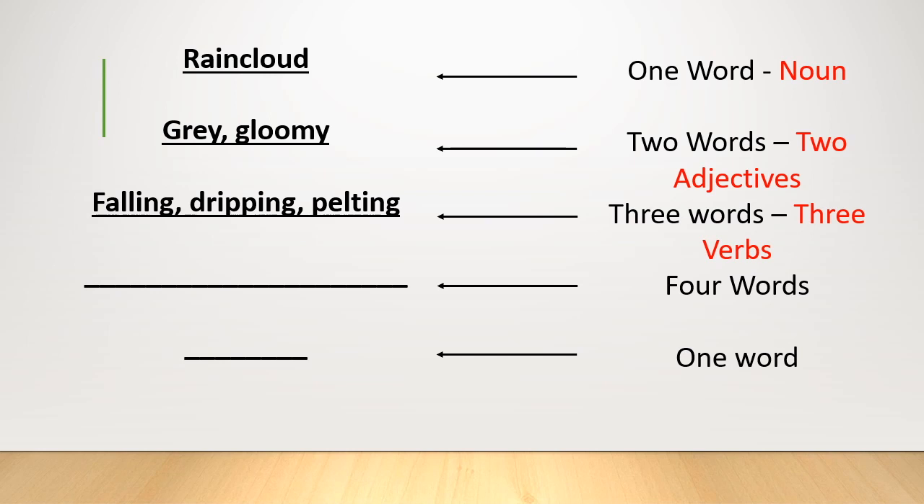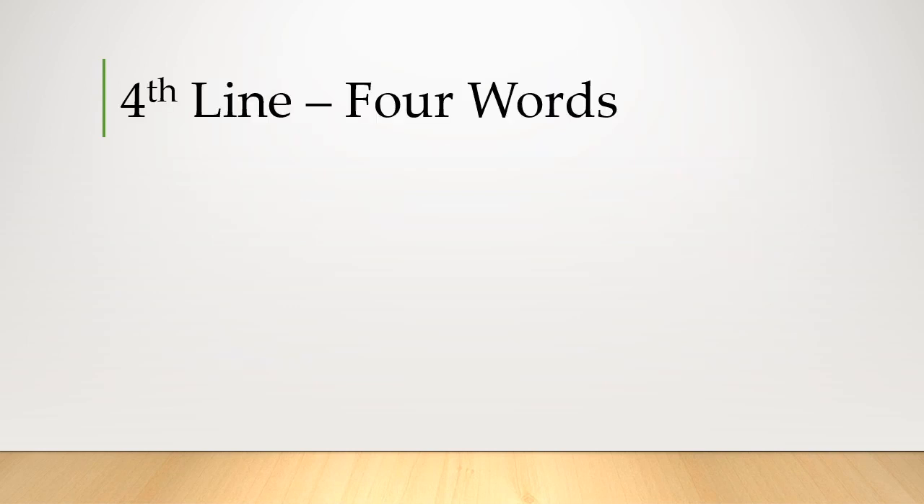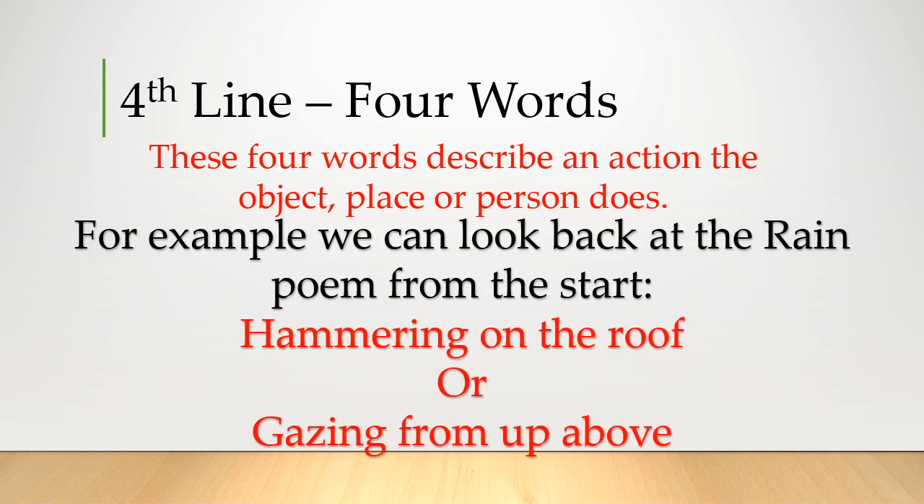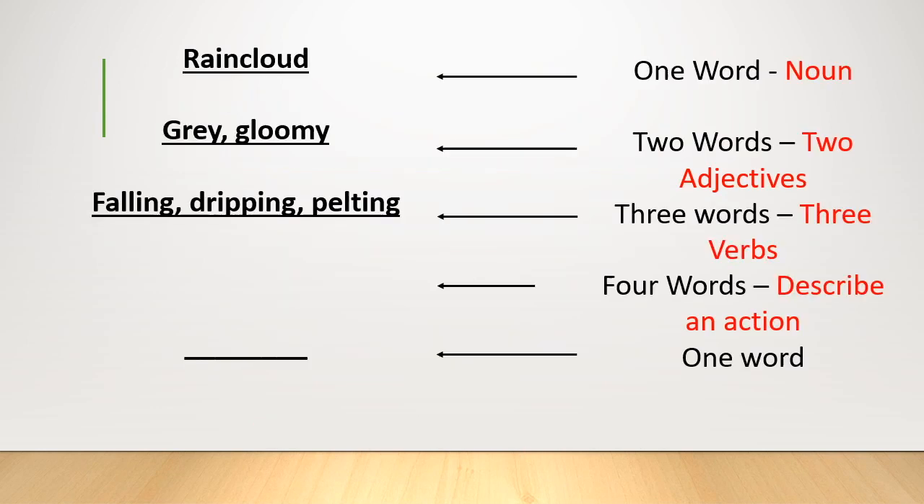The fourth line is four words, but it's a little different — the four words describe an action that the object, place, or person does, and don't necessarily need to be a single word type. For example, in the rain poem at the start, the rain was described as 'hammering on the roof.' The one I've come up with is 'gazing from up above' — that's personification, giving the rain cloud human qualities. I'm going to add that into my poem.